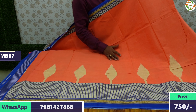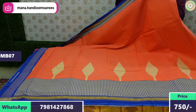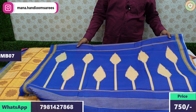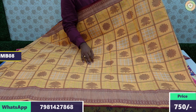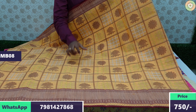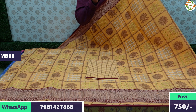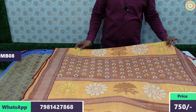The saree design is fully shown with a blouse combination — blouse is very attractive. This is a cotton saree, so after washing, stretch and iron it properly. If you like this video and want Meena cotton sarees at this rate, do comment and like. This weekend special price of ₹750 with free shipping is unmatched for Meena cotton.